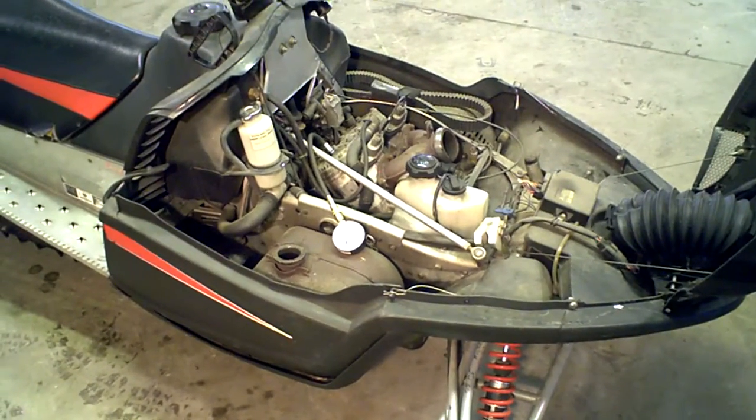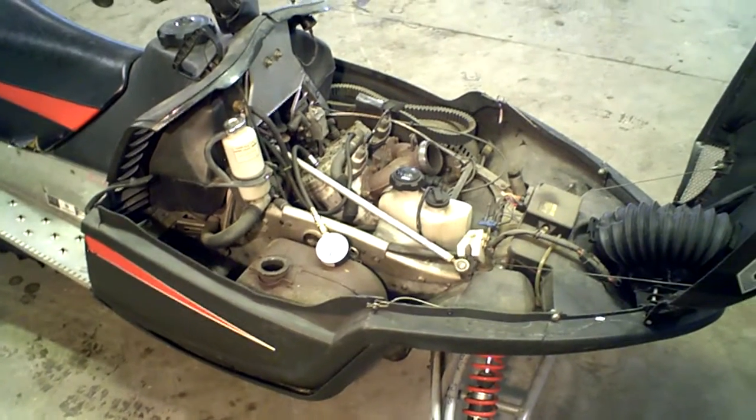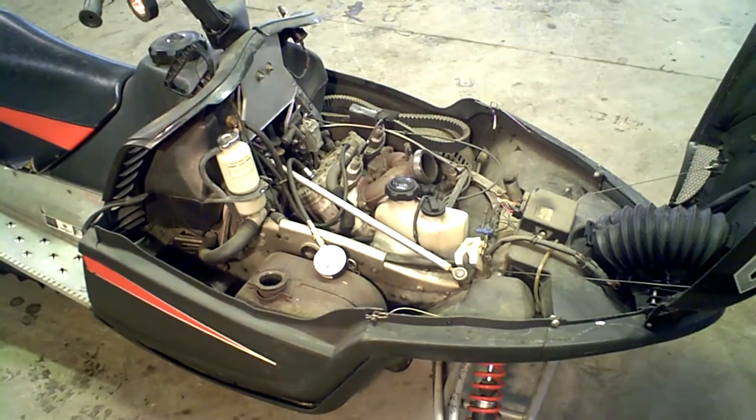We're tearing this one down into parts. All of our parts are listed on eBay, or you can call us at 218-844-4968.